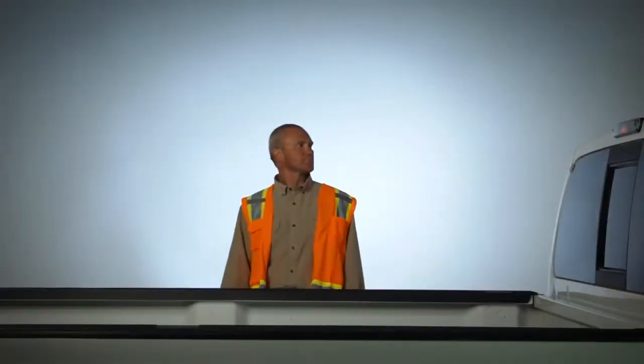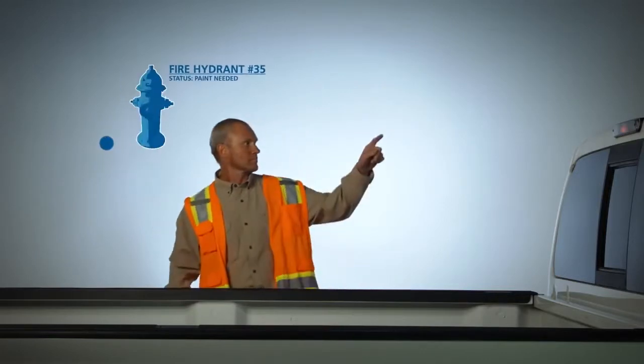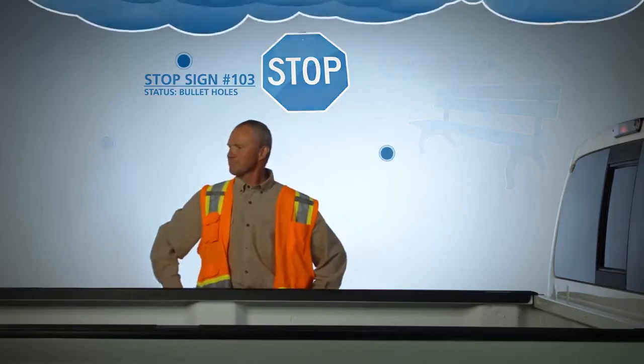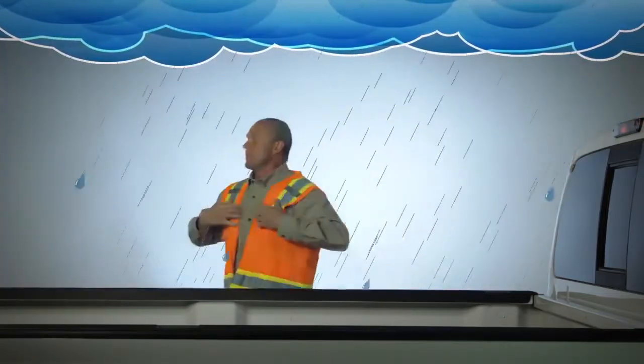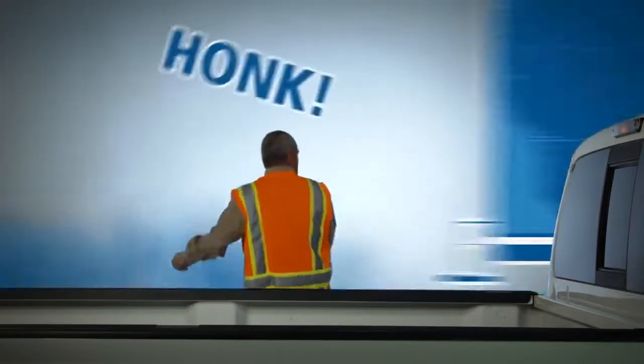He has a mission. It's called geospatial data collection. It's his job to document the world around him. But when he heads out into the field, he never knows what he could run into. Weather can slow him down. Traffic can stop him in his tracks. To say nothing of a man's best friend.